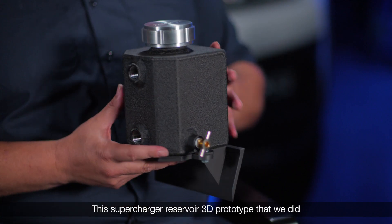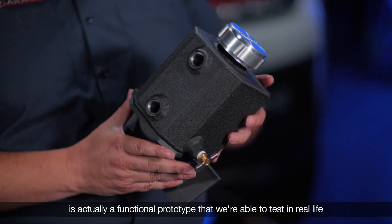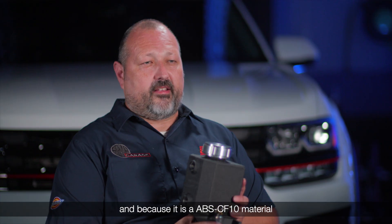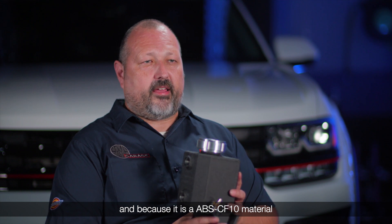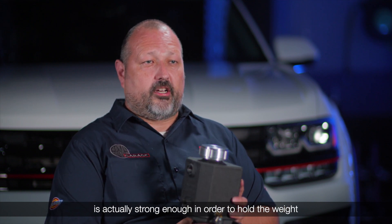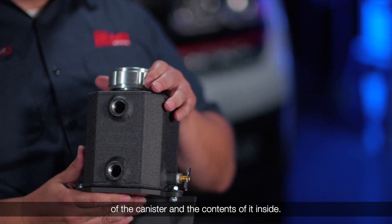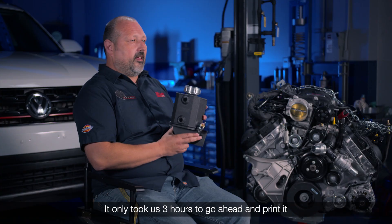This Supercharger Reservoir 3D prototype that we did is actually a functional prototype that we're able to test in real life. And because it is an ABS-CF10 material, it's actually strong enough to hold the weight of the canister and the contents inside. It only took us 3 hours to print it.